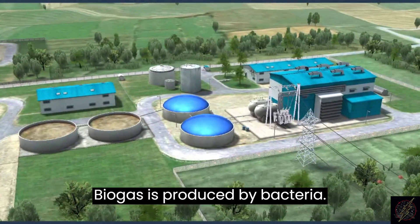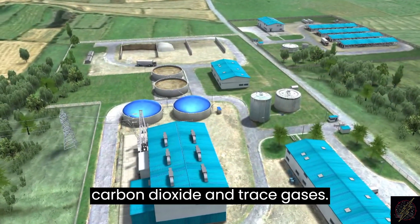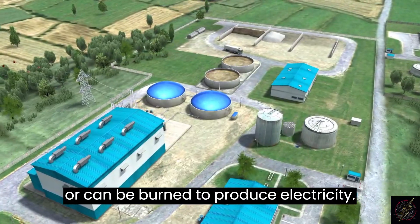Biogas is produced by bacteria. It consists mostly of methane, with carbon dioxide and trace gases. Biogas can be used as a fuel in cars or can be burned to produce electricity.